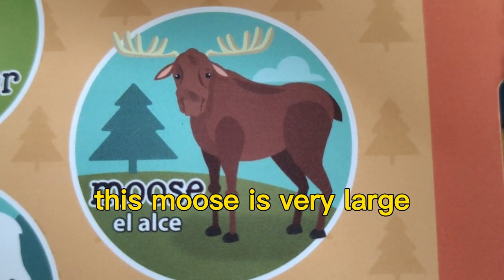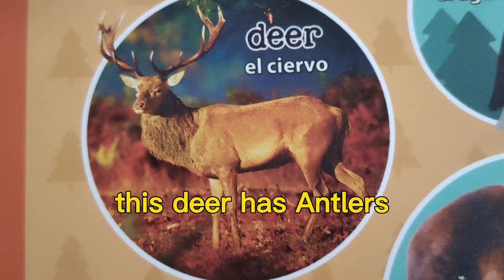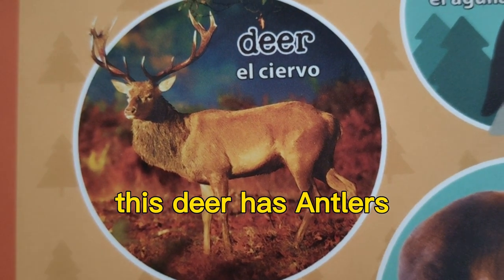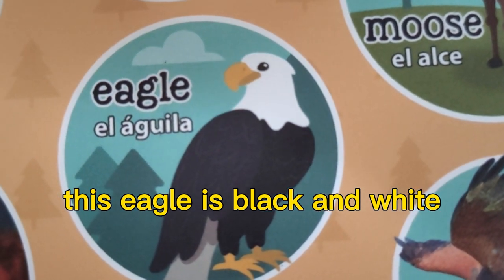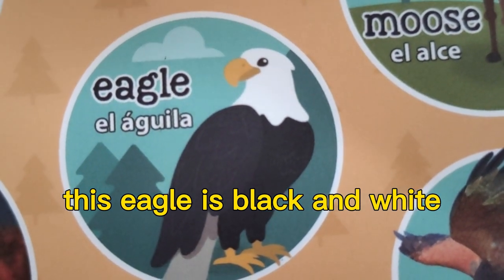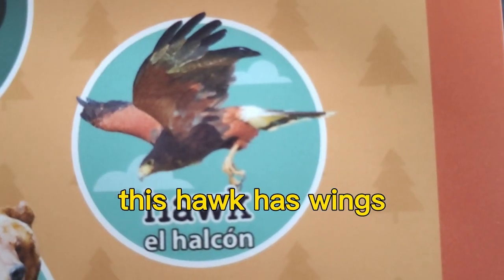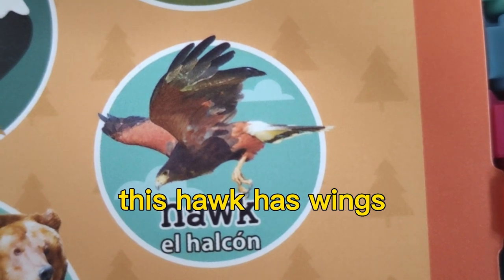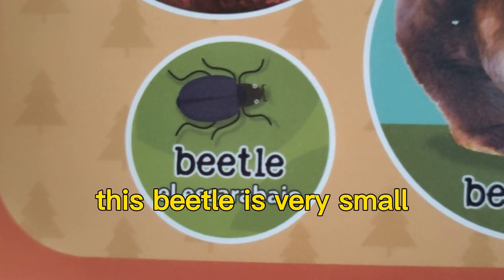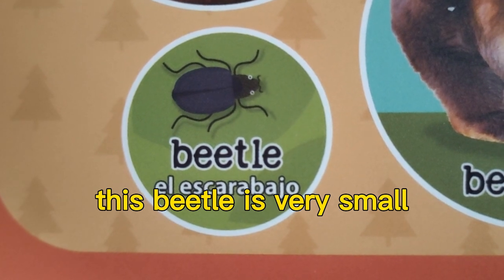This deer has antlers. This eagle is black and white. This hawk has wings. This beetle is very small.